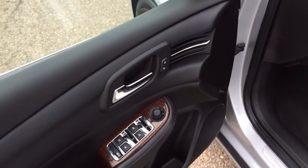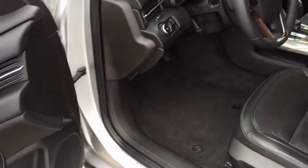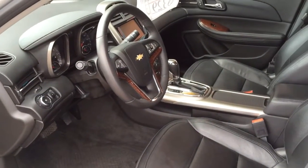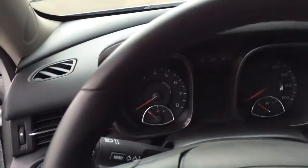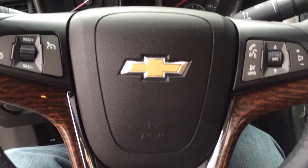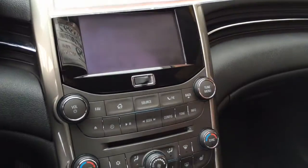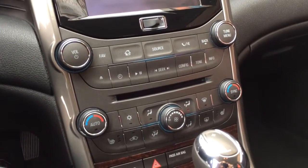Full leather interior, wood grain, power windows, power door locks, power mirrors. Power seats, leather wrapped steering wheel, stereo controls, cruise control, hands-free Bluetooth for cell phone talking as well as Bluetooth audio streaming, CD.